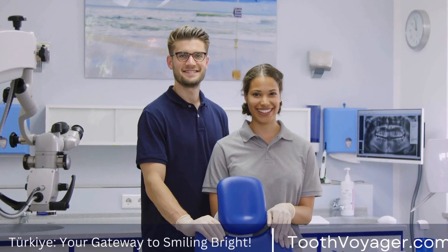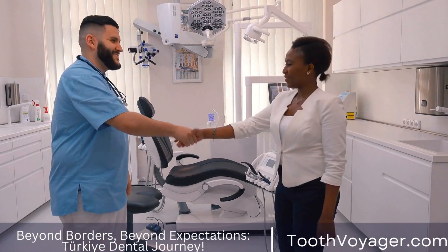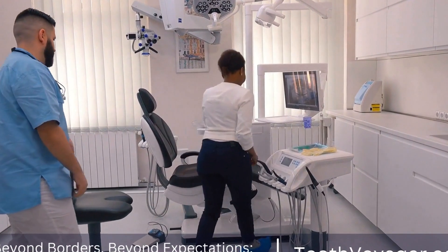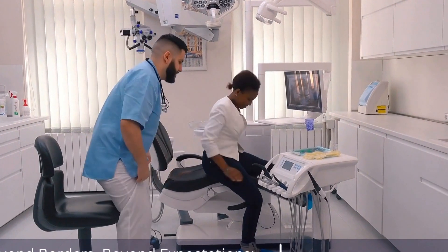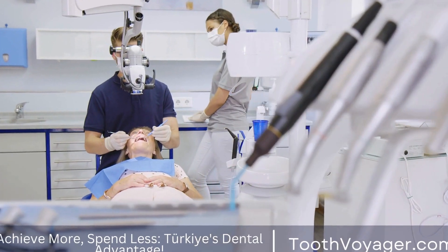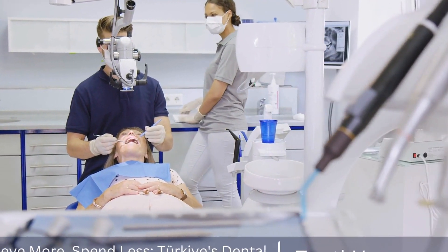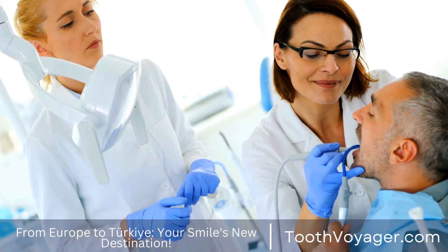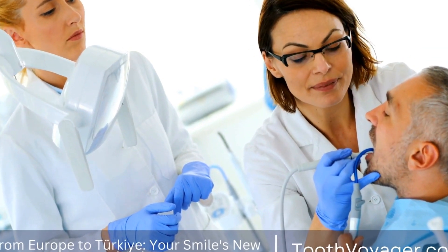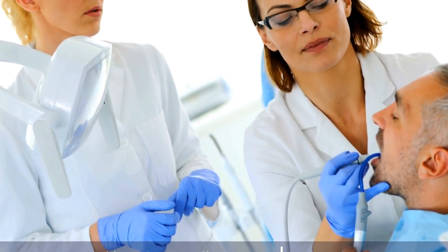Cosmetic Dentistry: A Complete Guide to Enhancing Your Smile. When it comes to achieving a perfect smile, cosmetic dentistry plays a crucial role in improving the appearance of your teeth and overall oral health. From teeth whitening to veneers and dental implants, there are a variety of treatments available to help you achieve the smile of your dreams. In this video, we will explore the different aspects of cosmetic dentistry, its benefits, and how you can enhance your smile through various dental procedures.